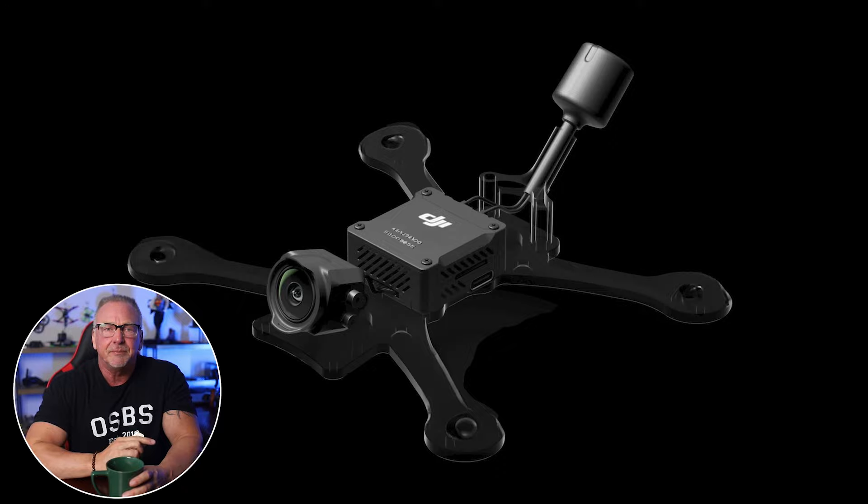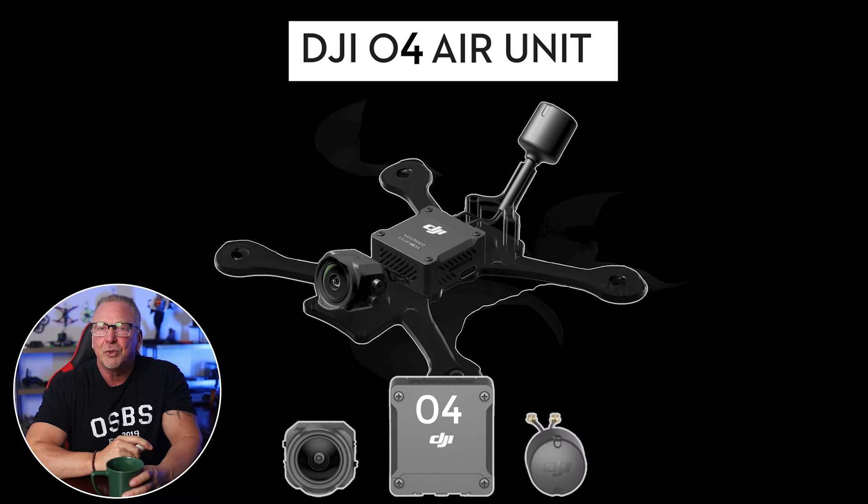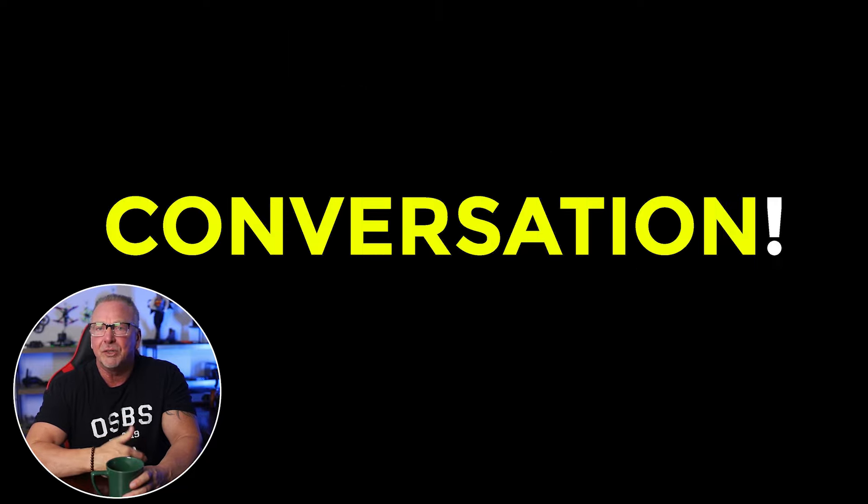And let me be perfectly clear — these are my own personal opinions. I have not seen any rumors, leaks, or reputable publications indicating what DJI is or is not going to be doing with their O4 transmission system. I don't have any insider information on this topic. This is just me giving you my two cents on the topic and simply having the conversation.